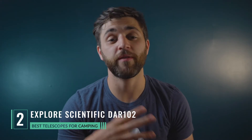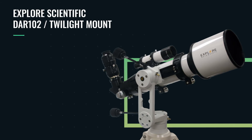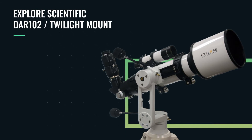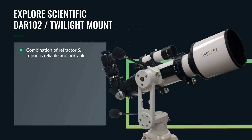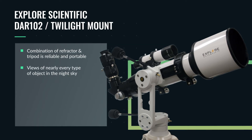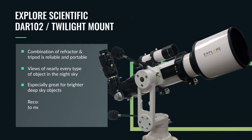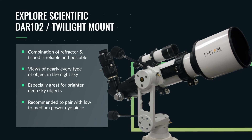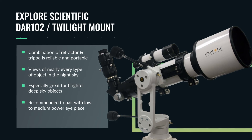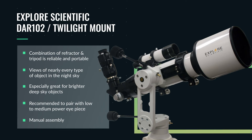Coming in at number two is one of our favorite recommendations and is in fact the only fully manual assembly on our list. It goes to the Explore Scientific 102 millimeter airspaced doublet refractor paired with the Explore Scientific Twilight One manual alt-azimuth mount. This combination of refractor and tripod is going to be very reliable as well as portable, giving you views of nearly every type of object in the night sky, especially those brighter deep sky objects. We recommend low to medium power eyepieces for deep sky viewing. Explore Scientific offers awesome eyepieces that pair very well with this 102 millimeter refractor, making it perfect for the avid visual enthusiast.